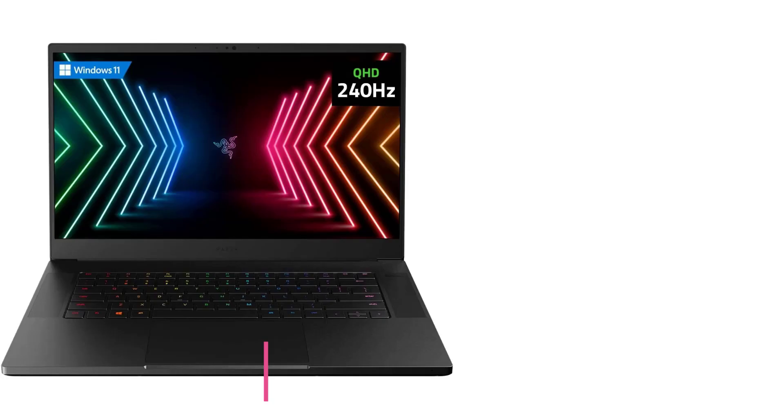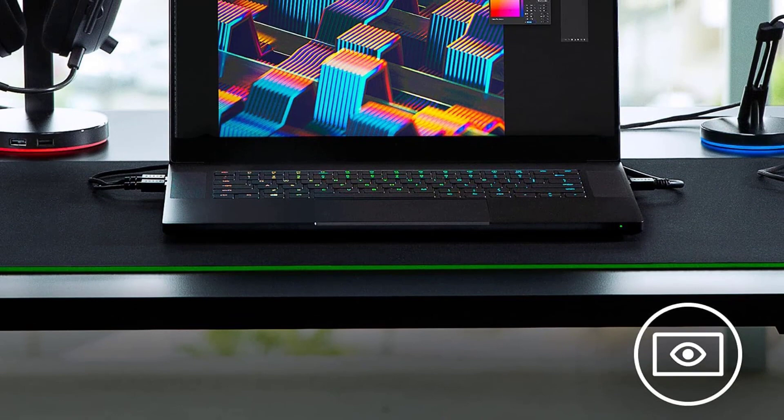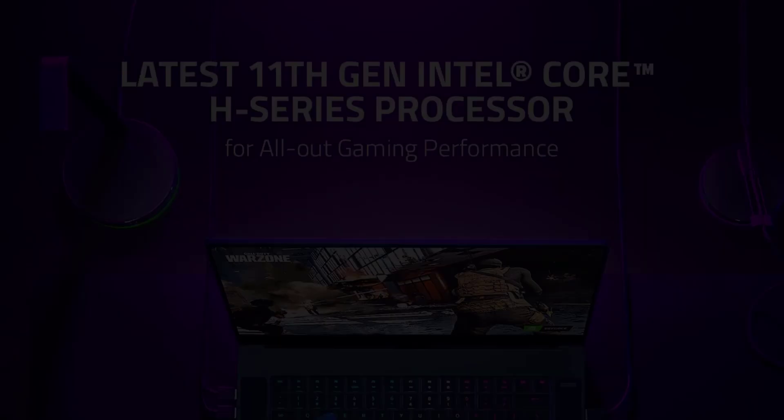Starting at number 1: the Razer Blade 15. This iteration of the Razer Blade 15 is an upgrade from the previous model and comes Windows 11 Home ready. It also features a better processor, a more advanced graphics card, and a better screen resolution. However, more enhanced models are available if you need something even more powerful and can afford the even more premium price.